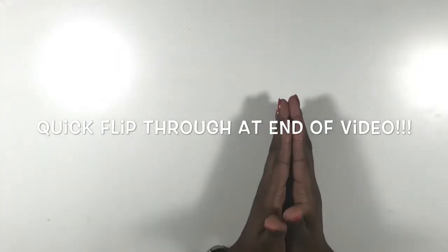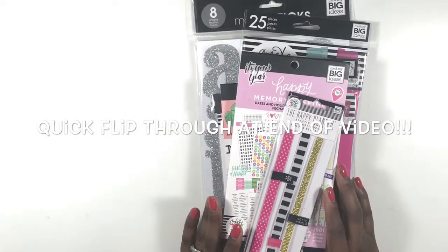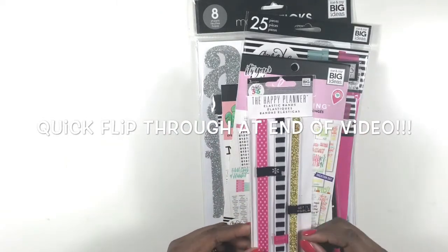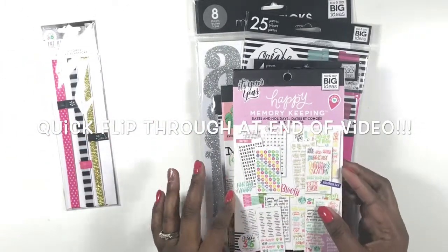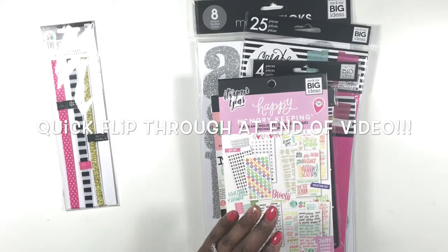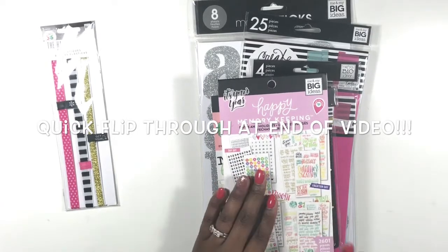So those are the only things I purchased from Joann's. Now let's get into our Michaels haul, starting with the oldies but goodies — things already in your Michaels before this new release. I bought some mini elastic bands to go on my mini Happy Planner, and they also have pen holders. I also bought the Happy Memory Keeping Dates and Holidays sticker book, and I'm just now realizing it looks very similar to the Joann's sticker book.